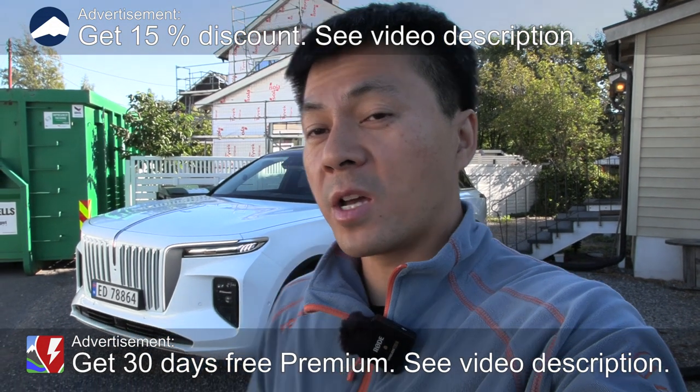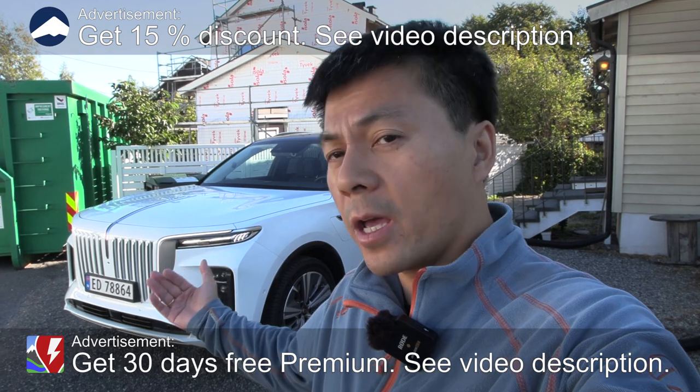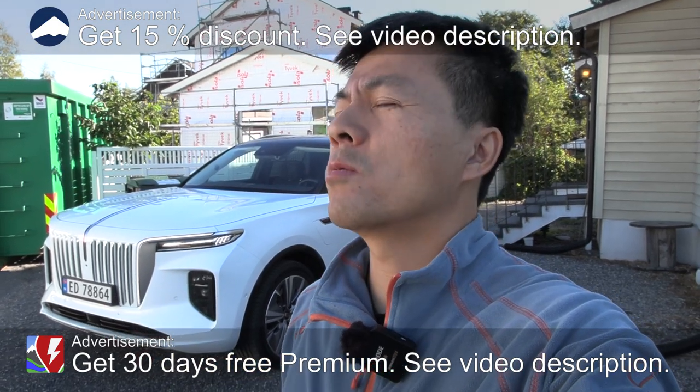Yo, what's up? We're in front of the house, and behind me here you see the Hongxi H-E-H-S-9. It's the Chinese Rolls Royce. And in this video, we're gonna drive it down to zero.